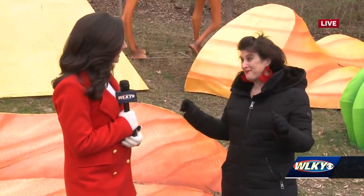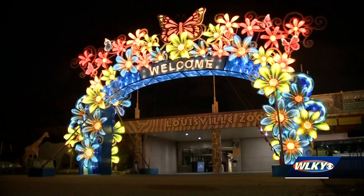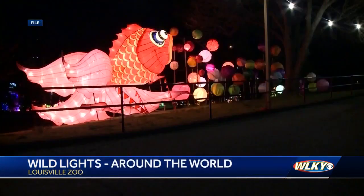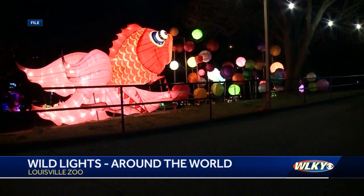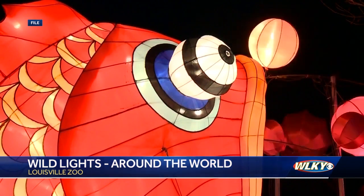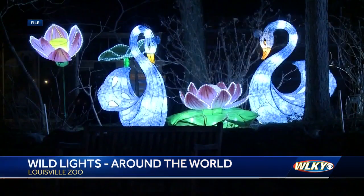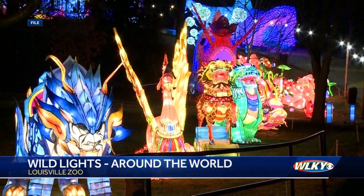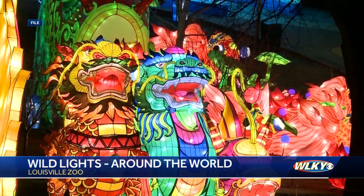First of all, hundreds of lanterns and 50,000-plus light bulbs, and they're all categorized into zones, so each of the continents have some representation in each of these lantern sections. We're in the Egypt section here, down below by the snow leopard, and then there's an Asian section, a South American and North American section. Our theme this year is around the world, so you're going to encounter some landmarks from around the world that you recognize, along with some animals and flora and fauna from all of those different continents.